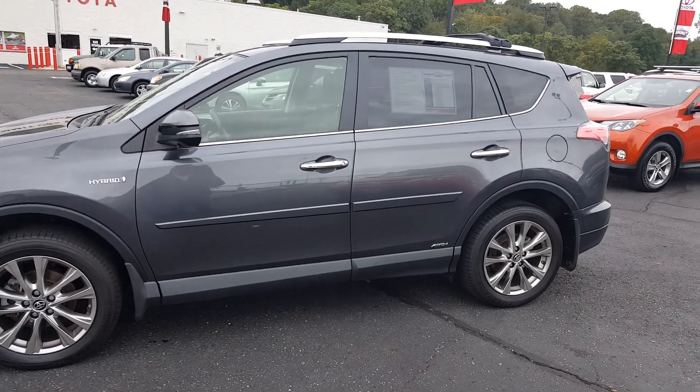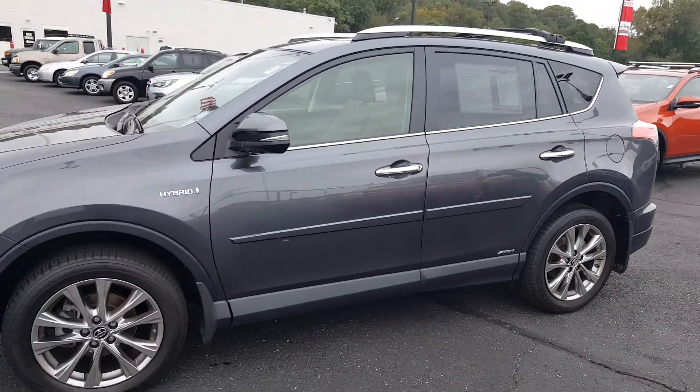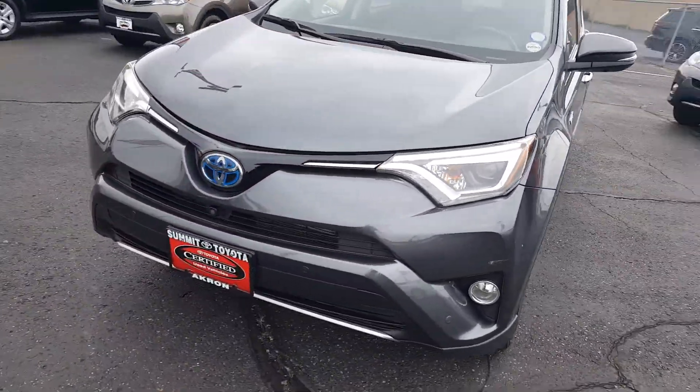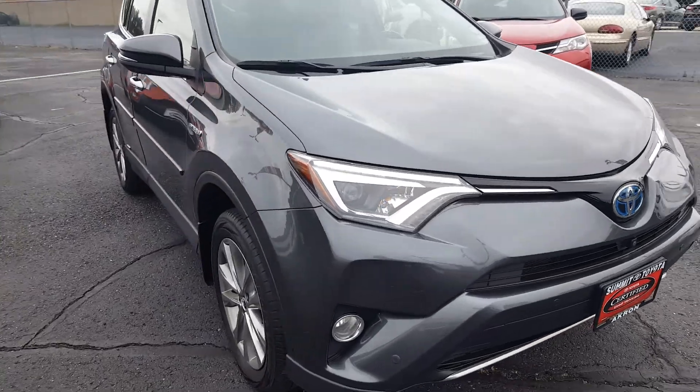Thank you for the inquiry of this beautiful 2016 Toyota RAV4 Hybrid Limited. I'm going to do a quick walk around so you can see the outside of it.